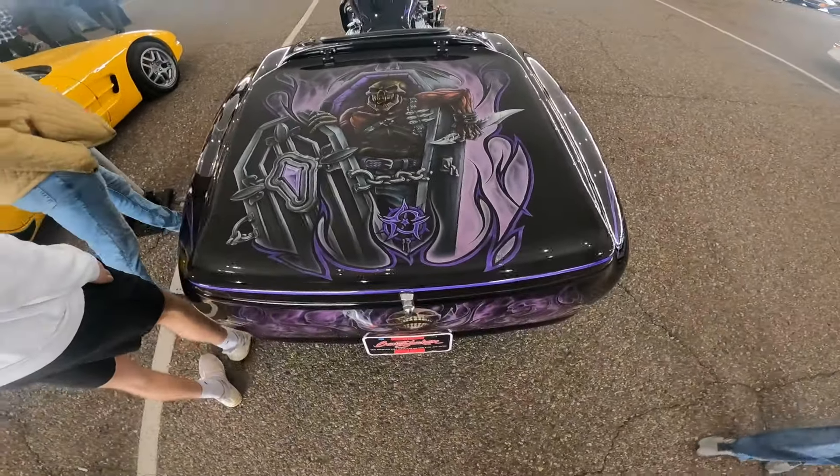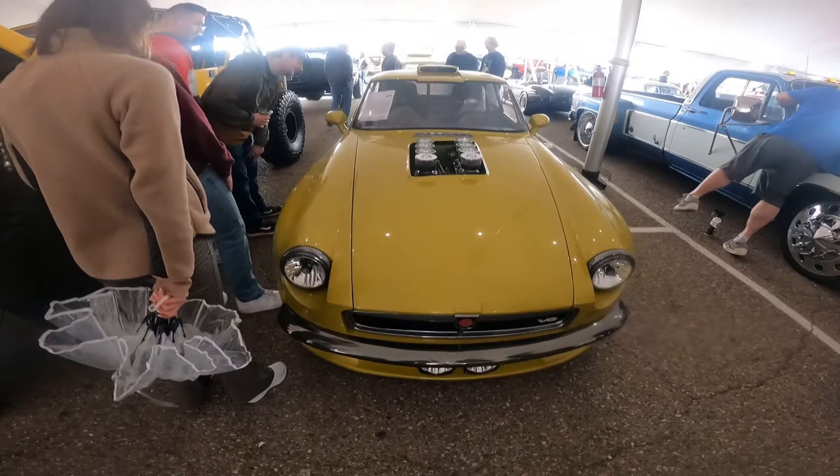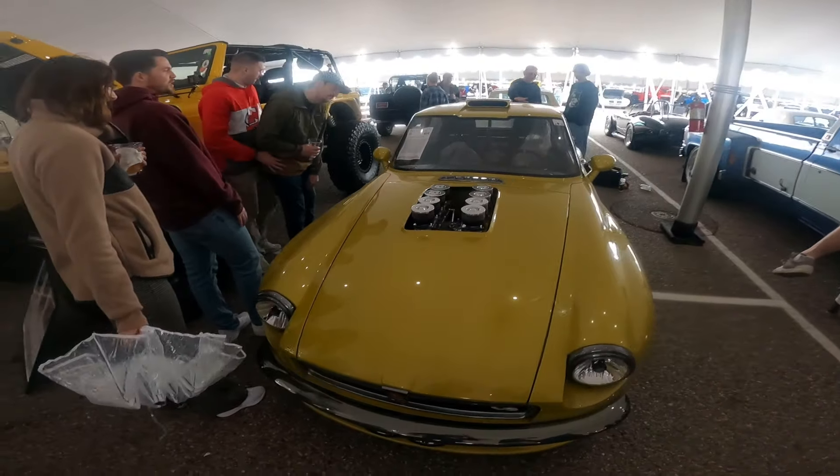I find myself attracted to a lot of four-wheel drives at this show — or auction, I should say. This is killer. I've got a Bandit sitting right next to it.